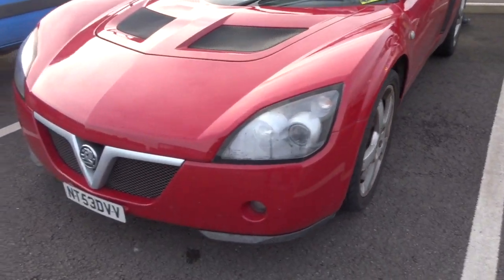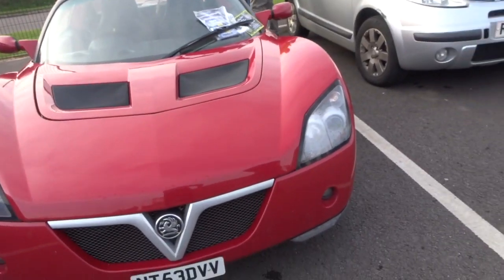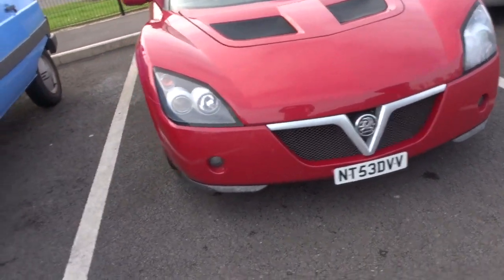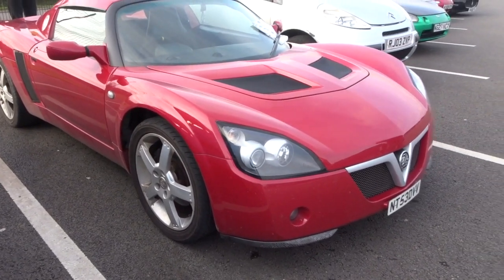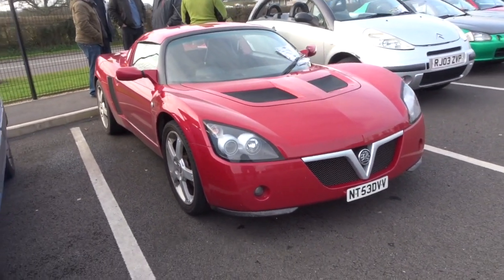This is Sam's Vauxhall — what is that? VX220. This is the guy I was just speaking to a minute ago about my Abarth 124. These are actually pretty cool cars. You don't see too many of these on the road. It's quite nice, isn't it?